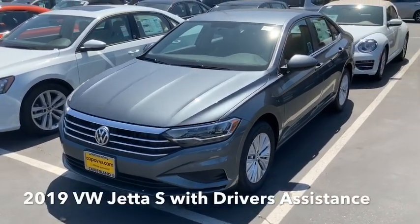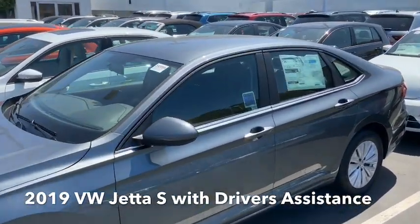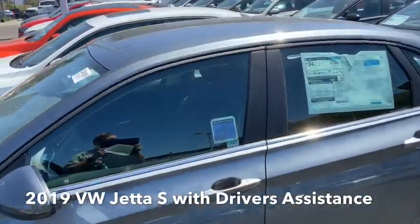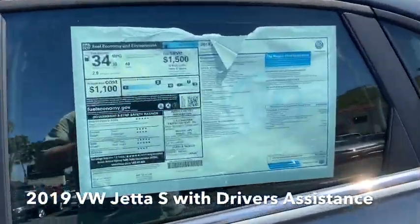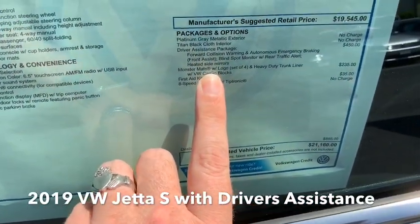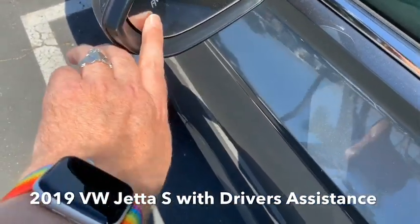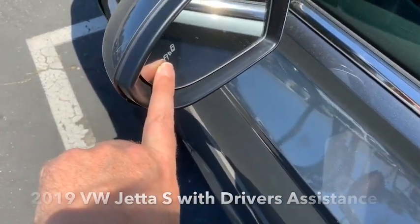It is a 2019 Jetta S and this one does have the driver assistance package, which means that it has the front collision warning and the autonomous braking with the blind spot monitoring. You can see the blind spot monitoring here in the mirror.